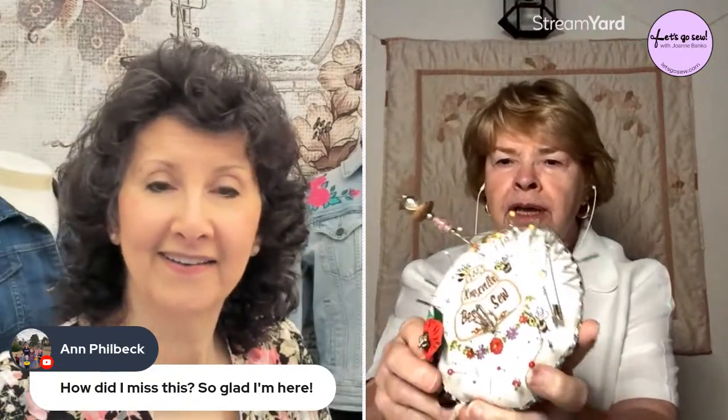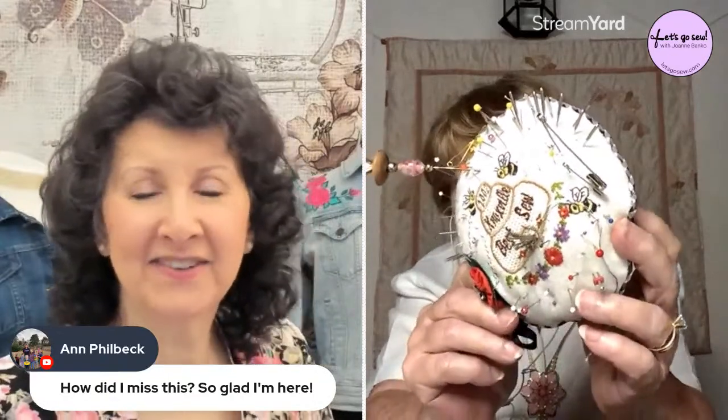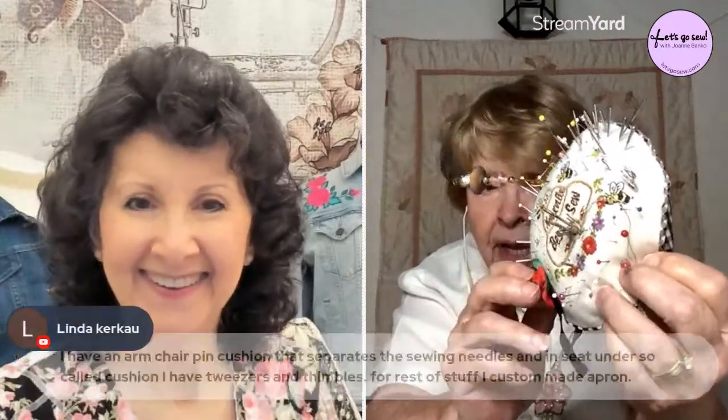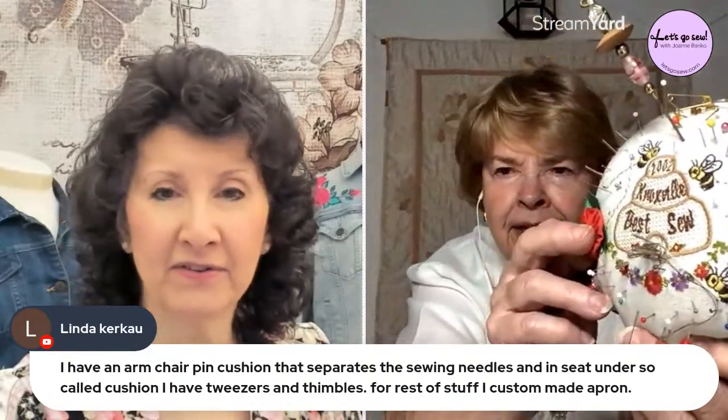Joanne asks Janice to show the beehive pin cushion up close. Janice shows it — stuffed with polyfill, made using Battenberg/filter-ray machine embroidery, approximately four inches in size to fit a four-inch hoop. Each time she taught the class, she personalized it with the name of the location or event. She laughs that after teaching it 26 times she gave up on it, but it was always a fun and popular class project.